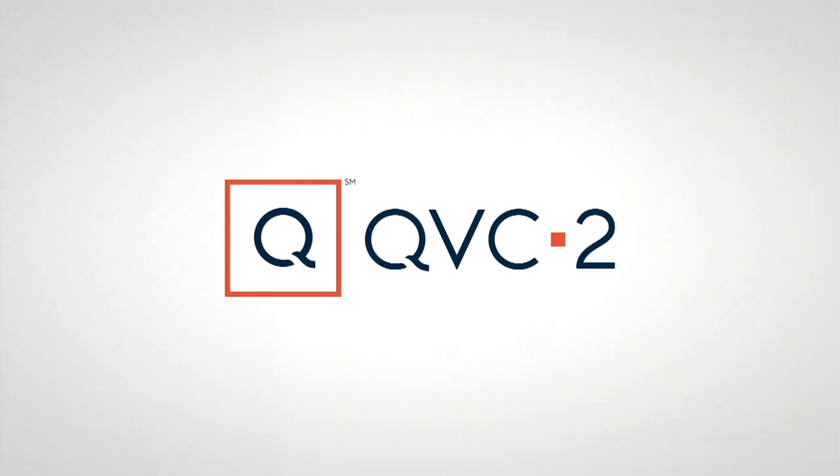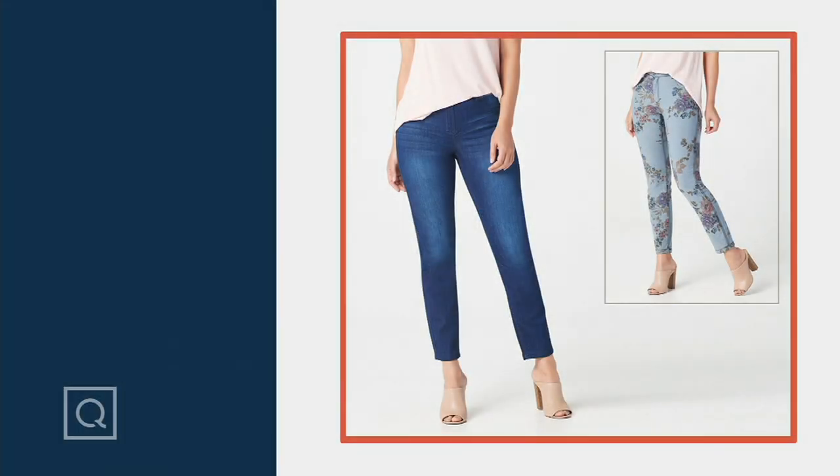We are live and have lots of awesome things coming up in the show. Ashley Thayer will be here with Women With Control to bring us a markdown on these reversible jeans.